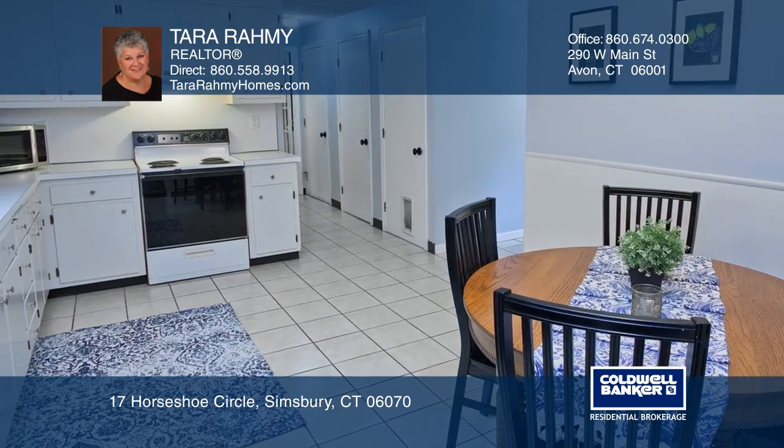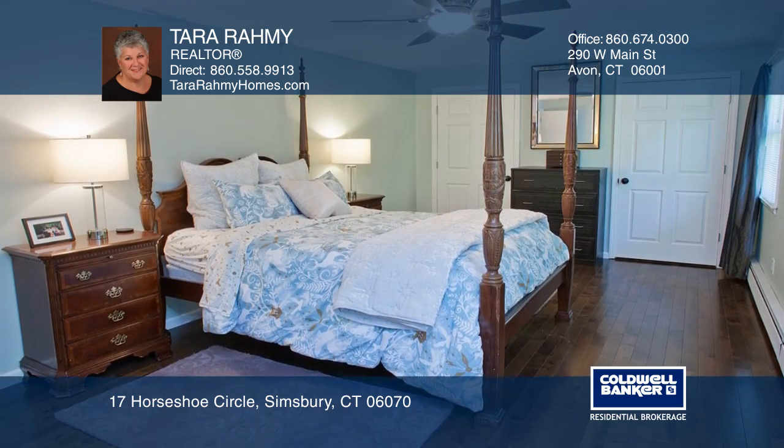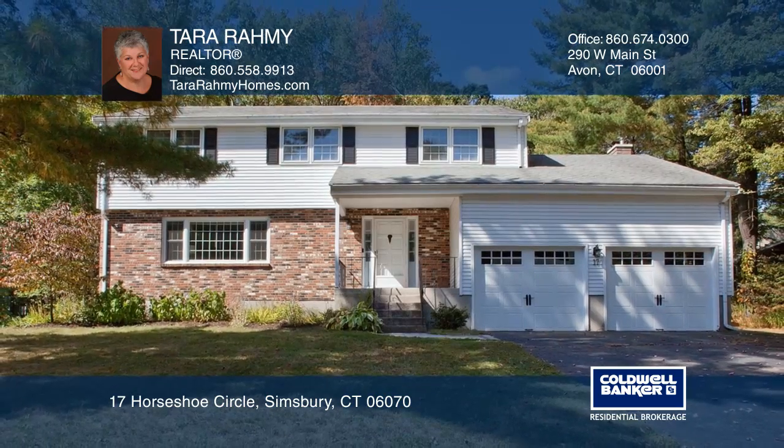The master suite has custom closets and gorgeous hardwood. Enjoy wonderful restaurants, shops, and trails close by. Invest in your future by calling Tara Ramey today.